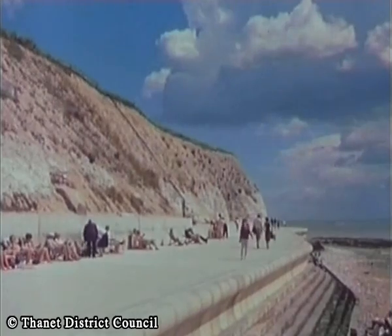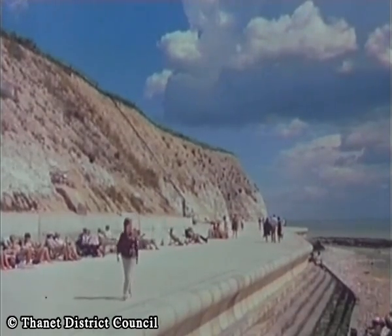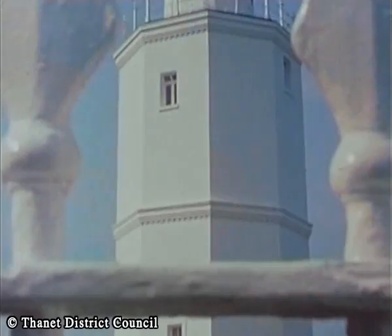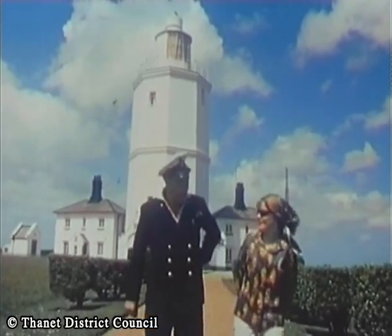Or yet again, coupled with the tang of the sea, along Westcliff Promenade, which stretches from Viking Bay to Dumpton Bay. Within easy walking distance is Kingsgate, with its fine lighthouse guiding shipping past the Goodwin Sands.